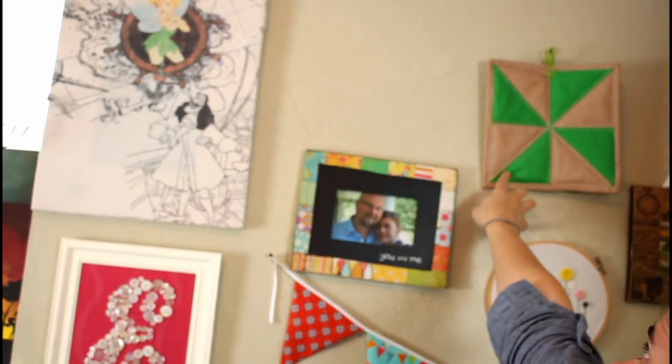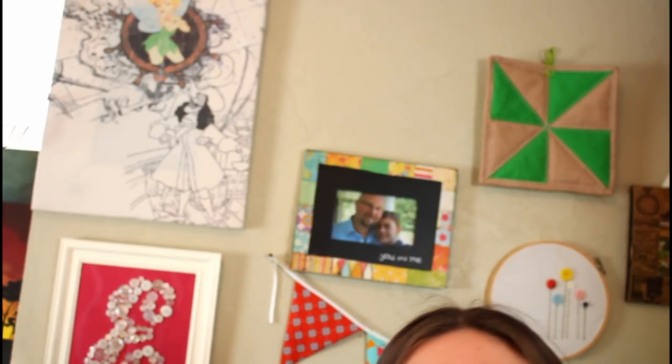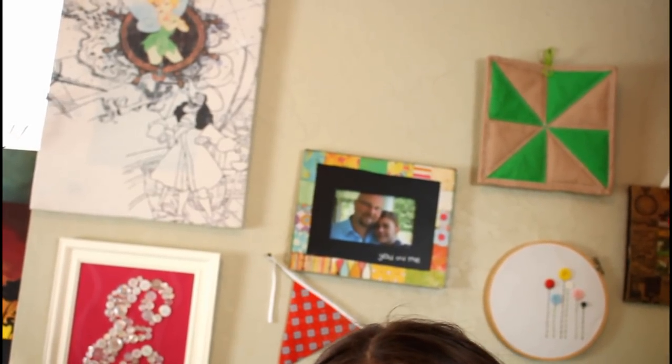Up there is the t-shirt wall art, and then the pinwheel and my quilted zipper bag. I will link to all of those.